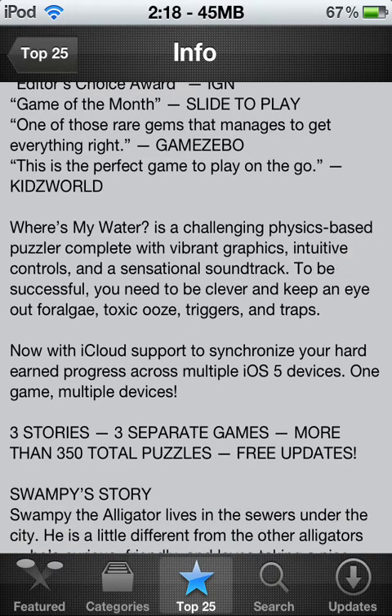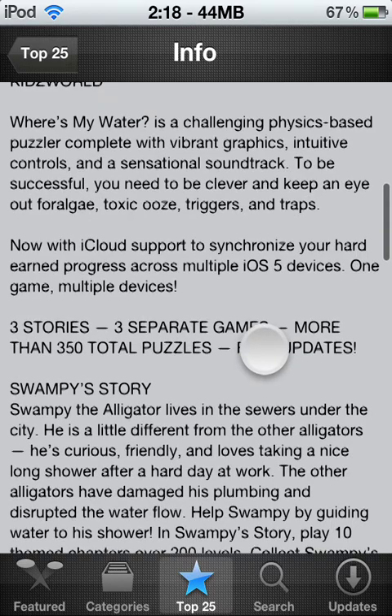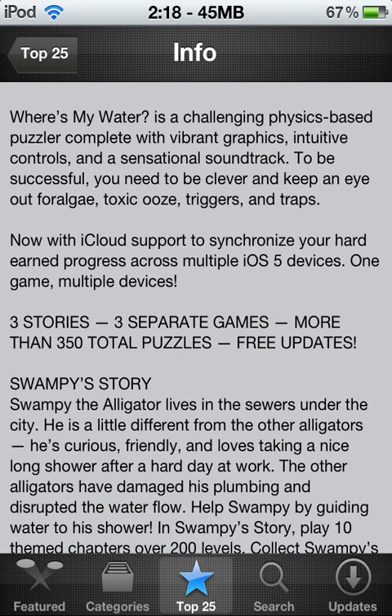Now let's actually get into the actual app itself. Where's My Water is a challenging physics-based puzzler complete with vibrant graphics, intuitive controls, and a sensational soundtrack. To be successful you need to be clever and to keep an eye out for foliage — like algae and stuff — toxic ooze, triggers, and traps.